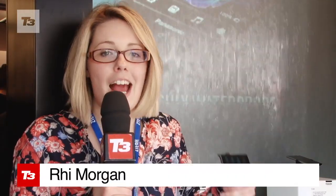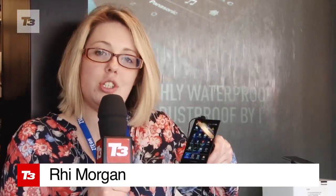We've had quad-core phones, super megapixel phones, and now Panasonic has introduced us to a waterproof and dustproof phone in the shape of the Panasonic Eluga.